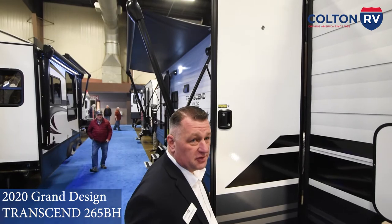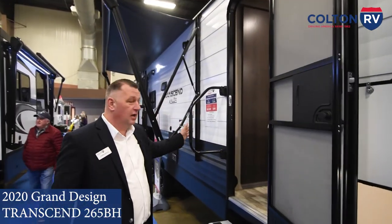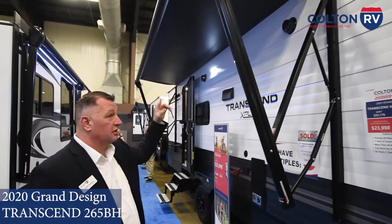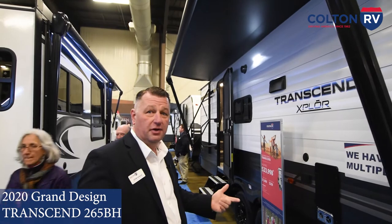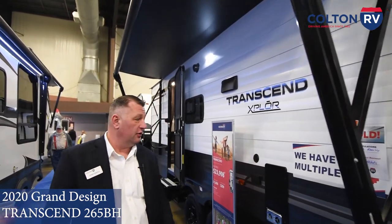Got a peephole for you to see who's knocking on your door in the middle of the night. Nice big grab handle to help with ease of getting in and out of the coach. Power awning that's going to cover a lot of space so you're going to get a lot of use out of it, out here at night or during the day, with a nice light so you can get in and out of your coach.